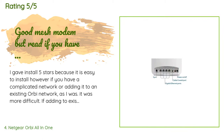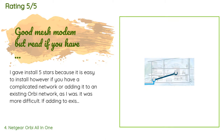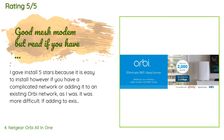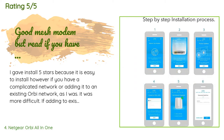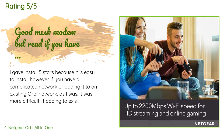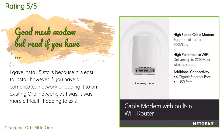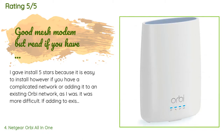A customer said: 'I gave installation 5 stars because it is easy to install. However, if you have a complicated network or are adding it to an existing Orbi network as I was, it was more difficult. If replacing a rented cable modem, two important things to know: it doesn't work in AP mode — just as a modem. The rest of the network failed to have internet and I needed to change over to run on the CBR-40 as the new network. Also, any Circle parental controls and device naming all have to be redone.'